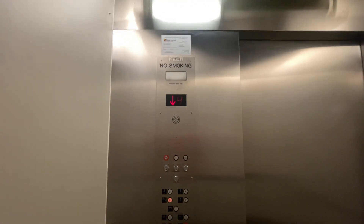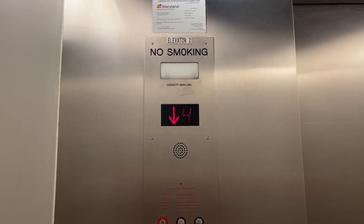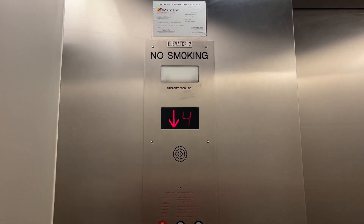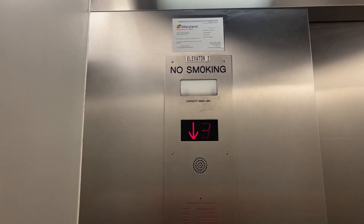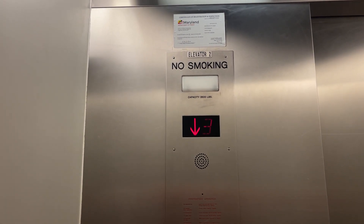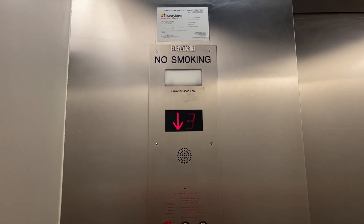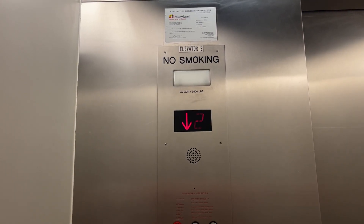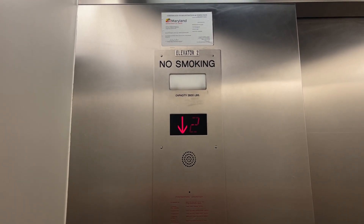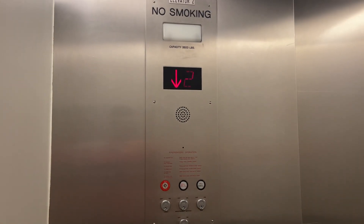I'm not sure if these are completely original or if the buttons are a slap-on. I think they might be completely original. The hall indicator is GAL. I also think these are probably from the 90s, so this could be completely original.